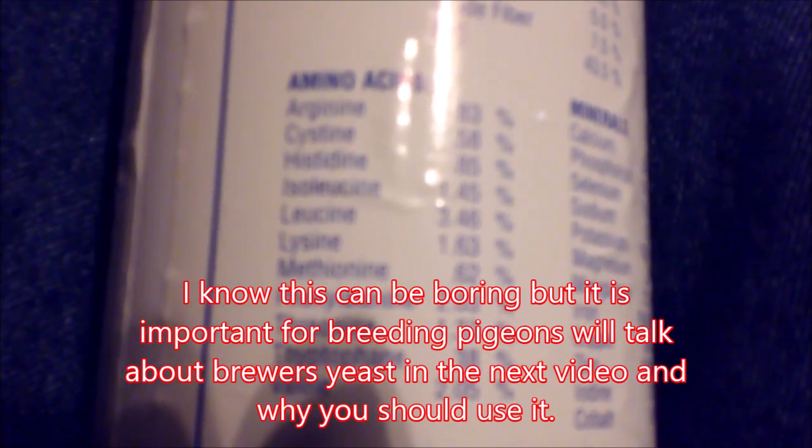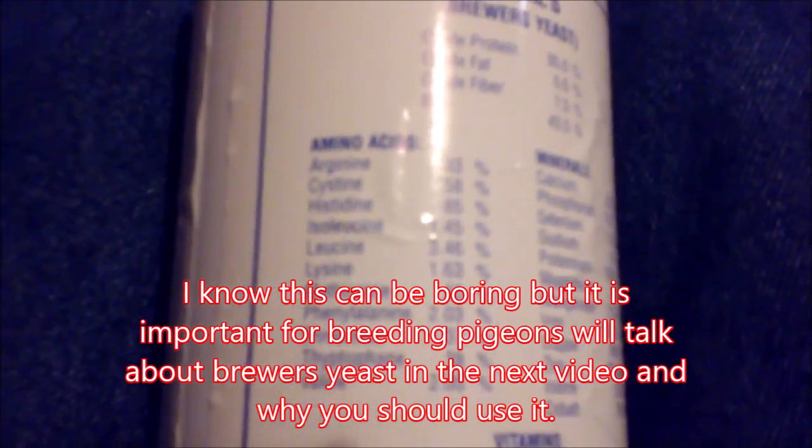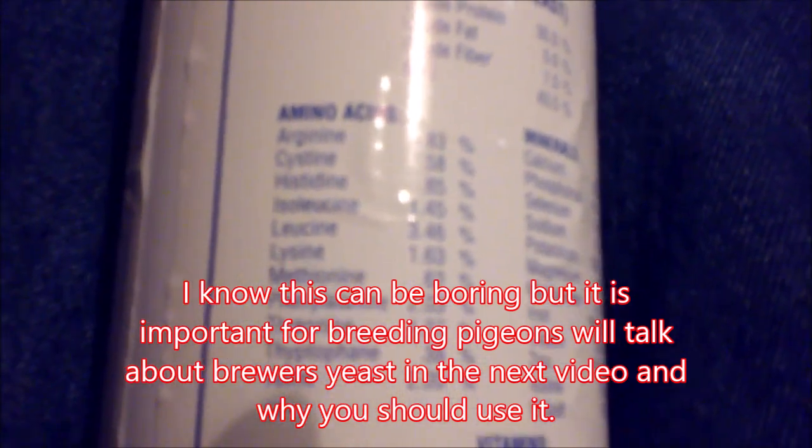Threonine is a principal part of structural proteins such as collagen and elastin, which are important components of the skin and connective tissue. It also plays a role in fat metabolism and immune function.